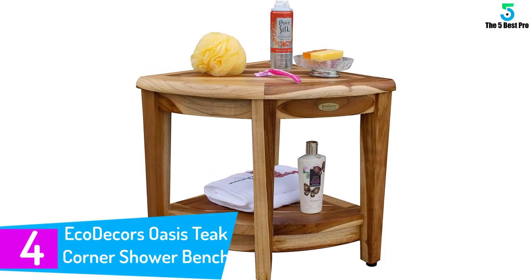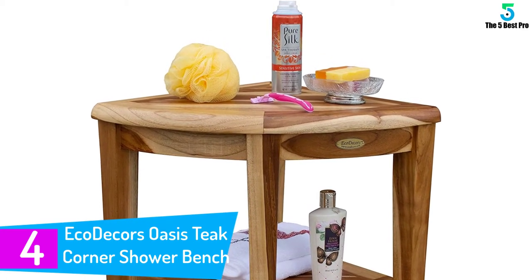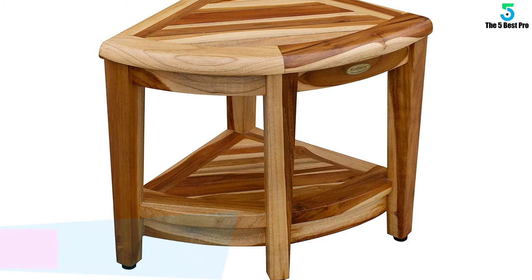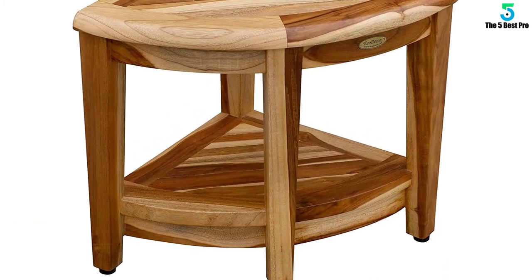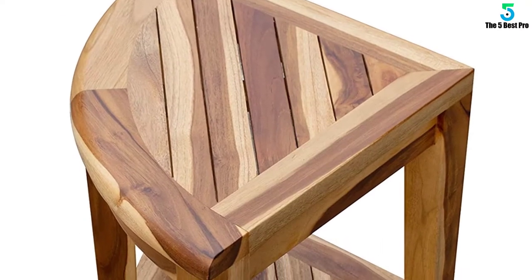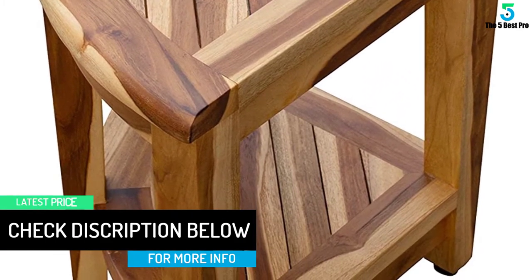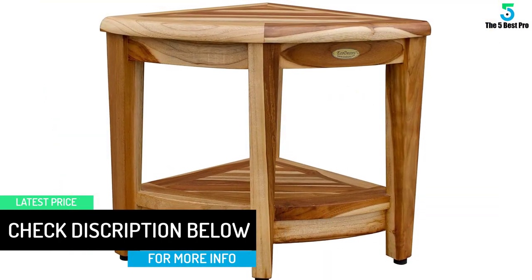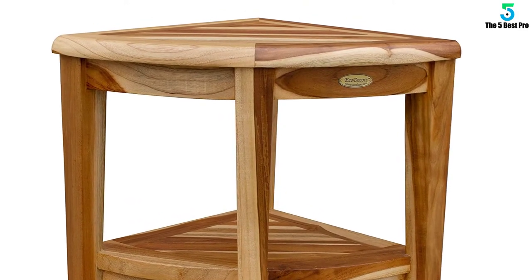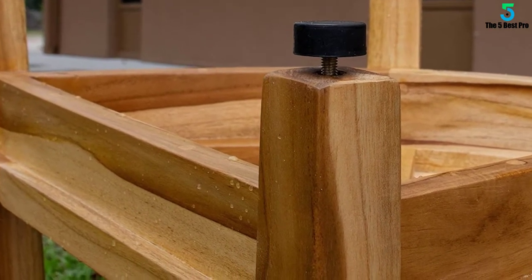At number 4: Eco Decor's Oasis Teak Corner Shower Bench. This is one of the beautiful benches that is water-resistant and strong enough to sit on. The water-resistant material ensures you can use it both outdoors and indoors. Manufacturers used teak wood to make this shower bench, which has natural oil in it. This oil gives the bench a shine that is eye-appealing, and it also resists water, mold, and fungi. Eco Decor's bench doesn't create an awful odor, making it a customer favorite. If you're looking for a fully assembled bench with adjustable height, we recommend this one.